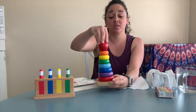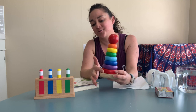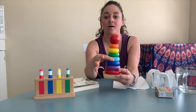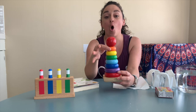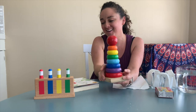I have one of Safiya's little toys here. Do you guys know what this color is? Red, purple, blue, also blue, light blue, green, yellow, orange, and the top part is red. Good job!